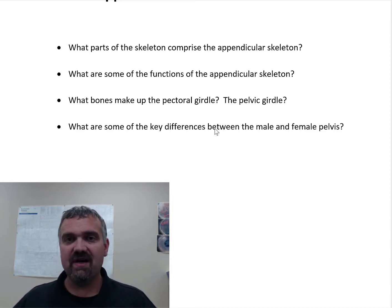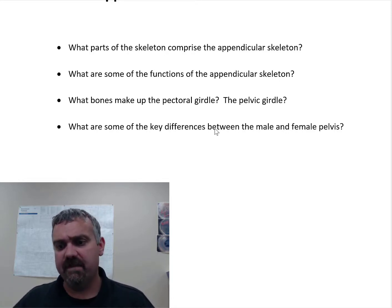Then the pelvic girdle would be your coxal bones or os coxa bones. I don't use that term very often. I like to talk about them separately: the ilium on the top, the ischium on the back — your butt bone is your ischium — and the pubis in your pubic region in the front.